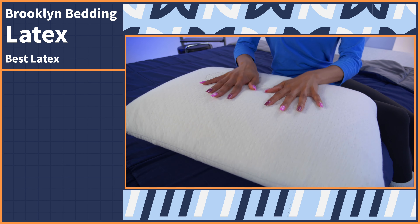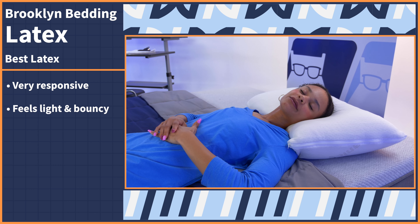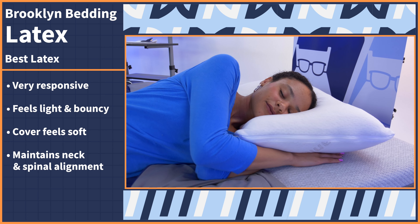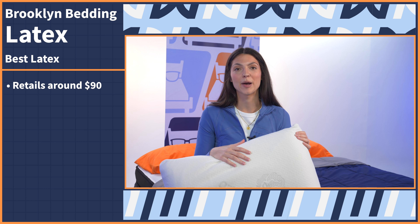The first thing you notice when sleeping on this pillow is truly how responsive it is. The latex core feels light and bouncy to lie against, and the cotton cover feels so soft against the skin. Your face will sink in and feel conformed around where pressure is applied, while maintaining neck and spinal alignment. Currently, this pillow is retailing for around $90, making it the least expensive option on this list.